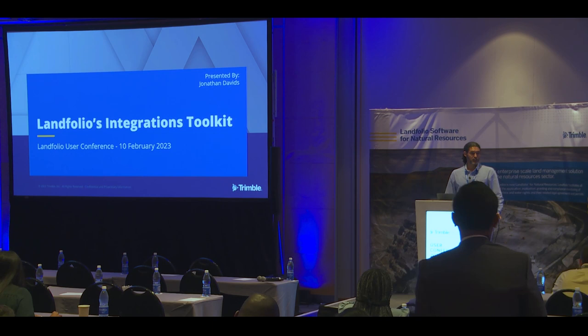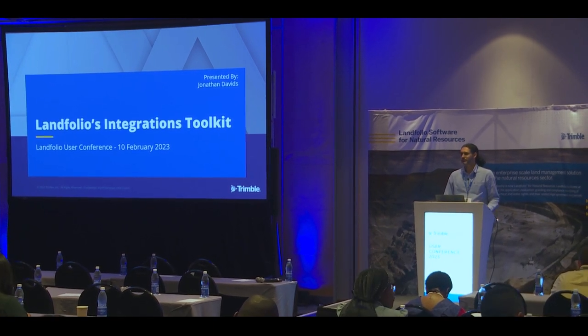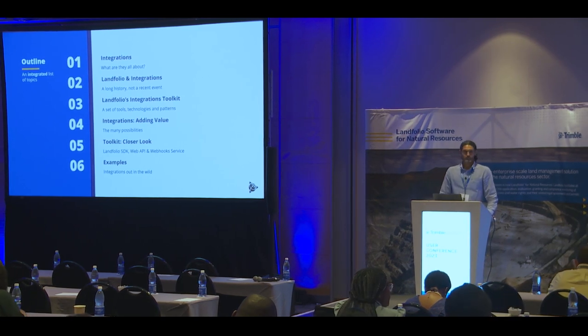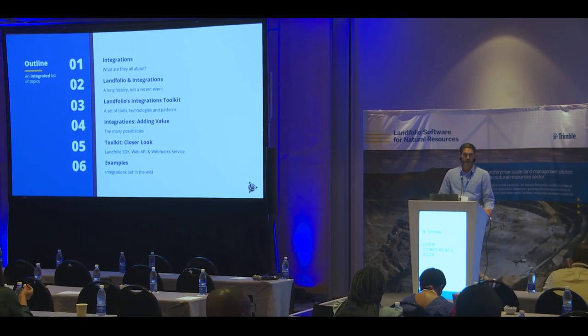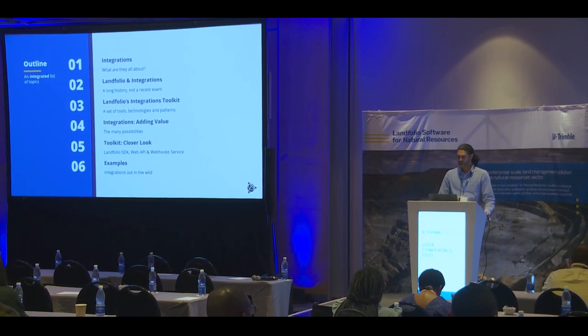As Bill said, I'm here to chat with you about integrations, and of course we've heard quite a bit about integrations today already. I'll start off by talking about integrations in general, then delve into Landfolio's history of integrating with other systems, because of course this is not new. I'll introduce Landfolio's integrations toolkit and describe how integrations add value to any Landfolio implementation.